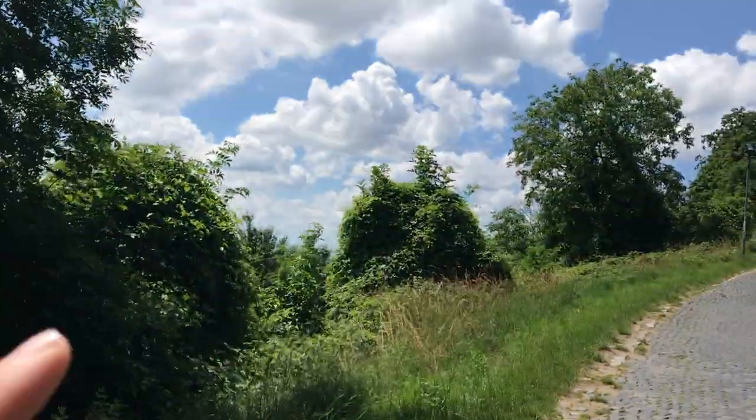Hey everybody, welcome back to Jimmy Does Germany. This is part two because part one went on so long. In part one we took a look at the vineyards and stuff surrounding up here, so now in part two we're going to take a look at this castle here. This castle is called Stalkenburg.